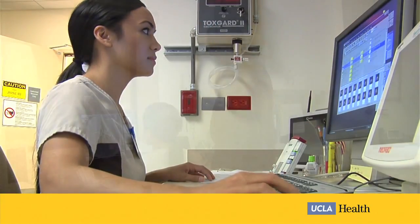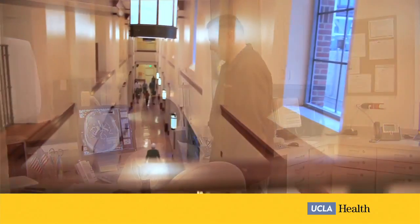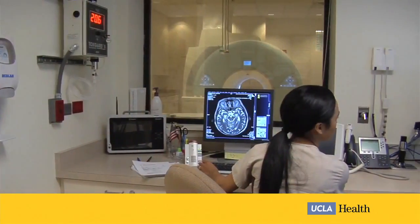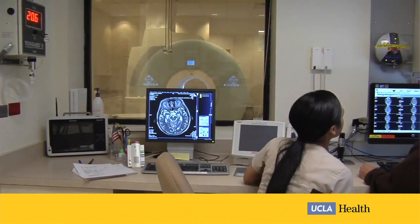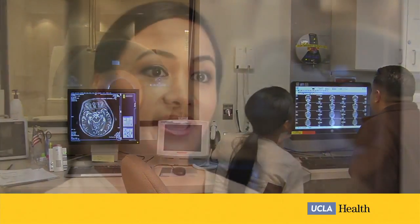This past year I got the opportunity to move up to MRI and got transferred over to the Santa Monica location of UCLA. So with the whole building being brand new and innovative, it actually caught my eye, and starting with the new equipment that we have, the new MRI machine, it's really exciting to work on.